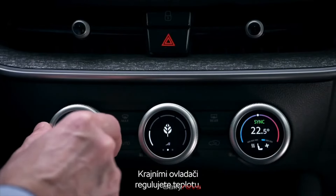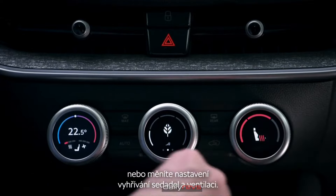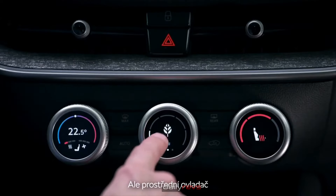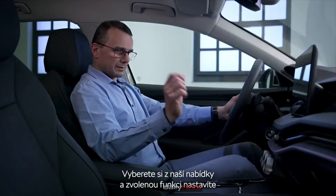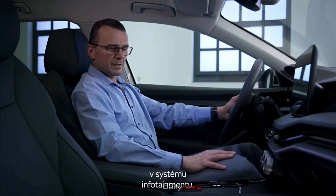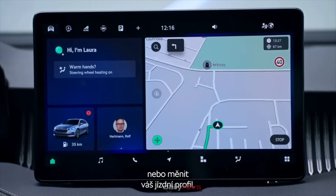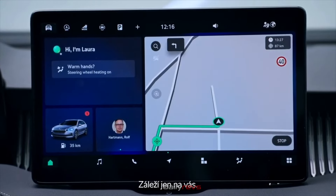The left and right knobs are related to temperature control or changing of seat heating and ventilation. The middle knob can be configured to another feature if you would like to. There is a selection of possibilities you can set up in the infotainment system — for example, map zoom or driving profile selection — it's possible and you can do it.